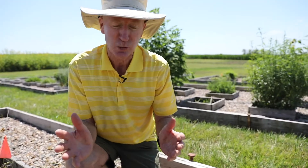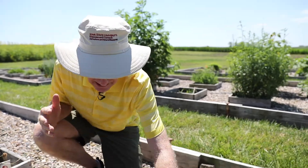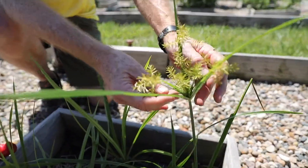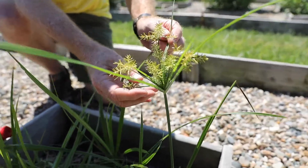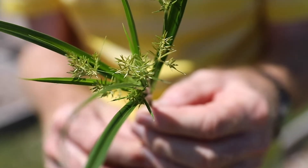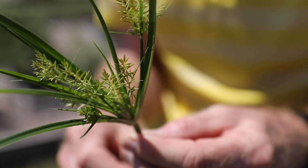Yellow nutsedge is unique as a weed in that it can reproduce in three different ways. One is the seeds, and here's the seed head of the yellow nutsedge. The seeds are relatively unimportant in terms of reproduction — it's the other two ways that are responsible for most of the plants.